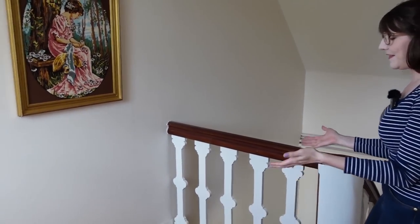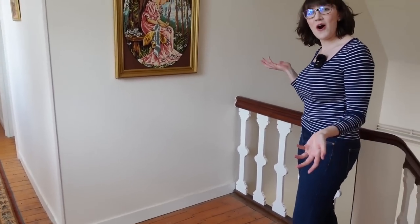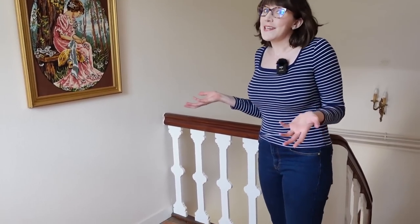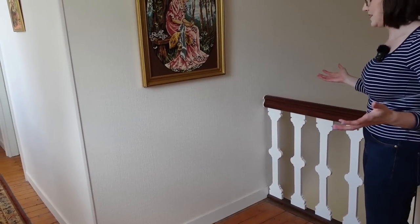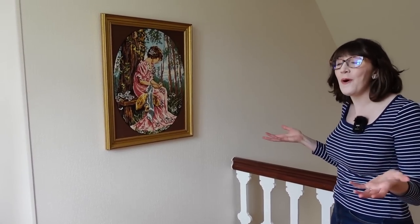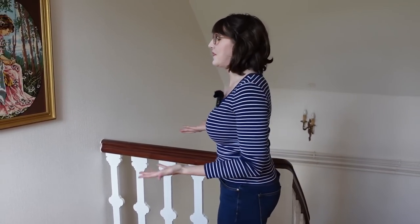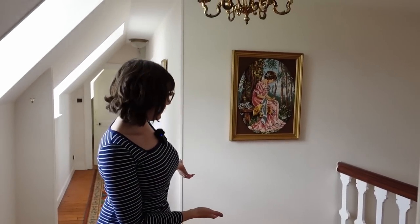We've thought about possibly even putting a little desk up here, so Scott could use this as his winter office space to have his computer up here. Because most of the time we don't come up on this floor — these are mostly just spare bedrooms. It's fairly quiet and warmer than the West Wing where he has his office right now. So during fall/winter when it's cold, maybe he'll work up here.